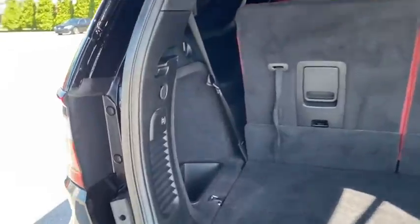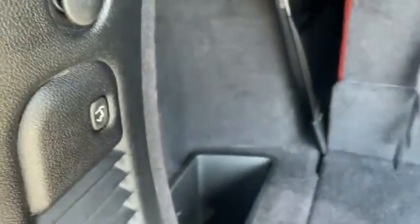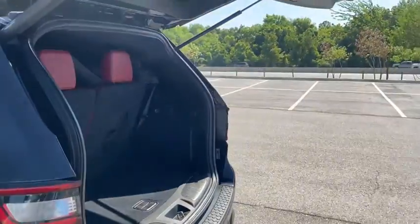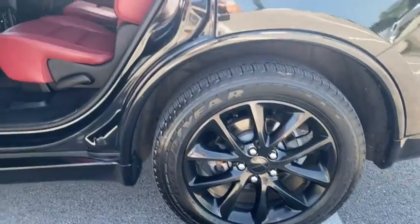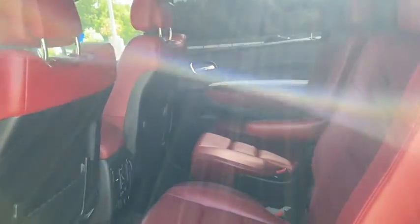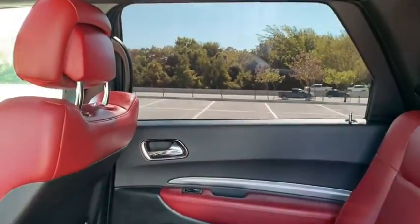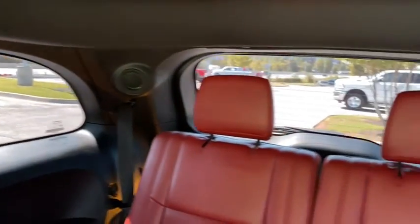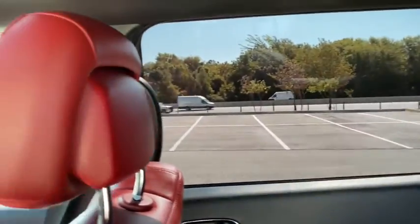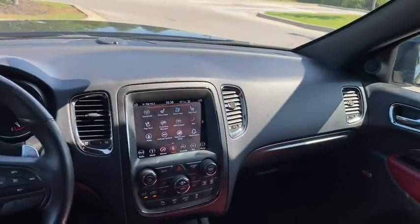This vehicle has less than 45,000 miles. Here are some of this vehicle's great options: traction control, power sunroof, power liftgate, power passenger seat, Bluetooth, dual airbags, alloy wheels, power steering, four-wheel disc brakes, universal garage door opener, center armrest, security system, compass, rear window defroster, power windows, fog lights, heated front seats, heated steering wheel, trip computer.